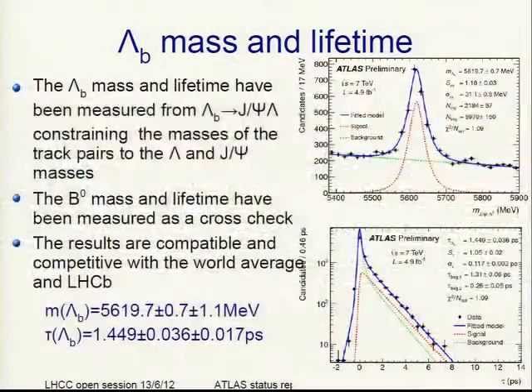In B physics, we looked at the Lambda_b mass and lifetime using a constrained fit where the mass of the track pairs was constrained to the Lambda and J/ψ masses, giving pretty small systematic uncertainty. The B0 mass and lifetime was also measured as a cross-check. Our results are competitive with the world average and with the latest LHCb results. For the lifetime, we are currently still statistics limited.